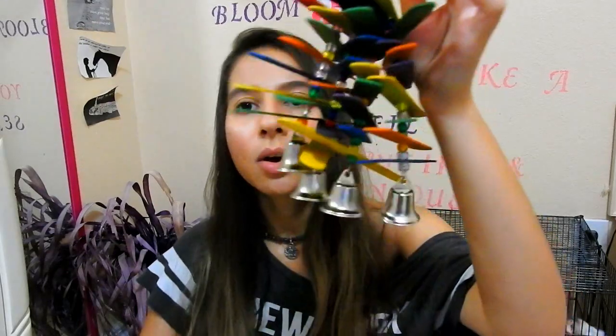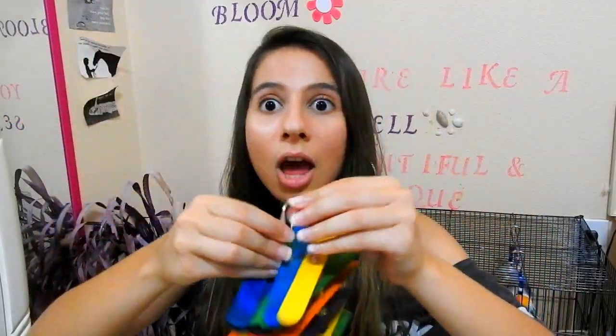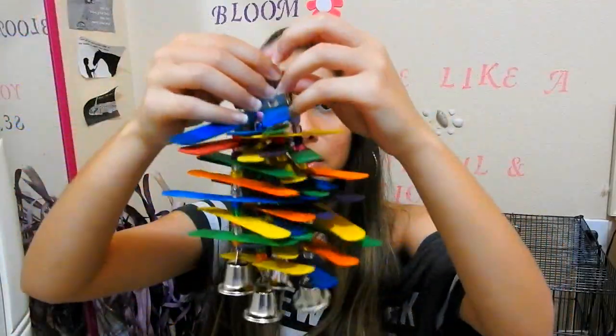Last but not least, I of course had to get them their Popsicle stick toys. I got four of them with a little bell at the bottom. My lovebirds absolutely love shredding Popsicle sticks. This is what it looks like.